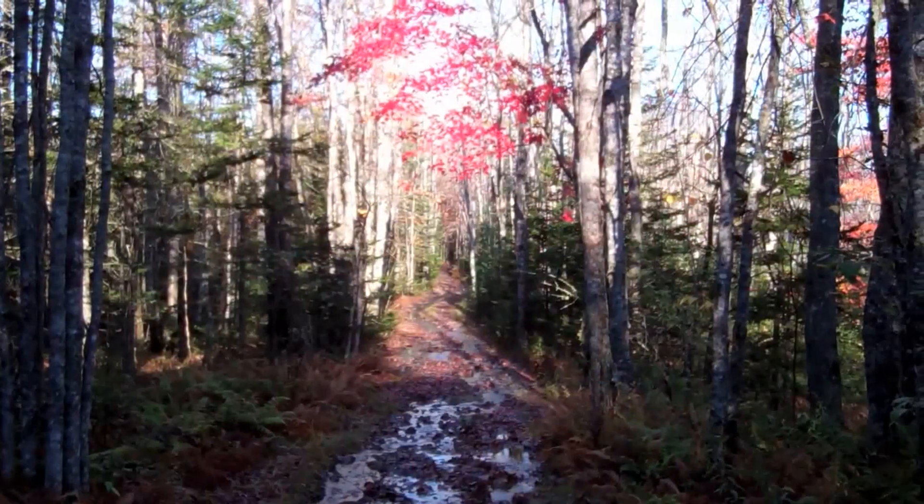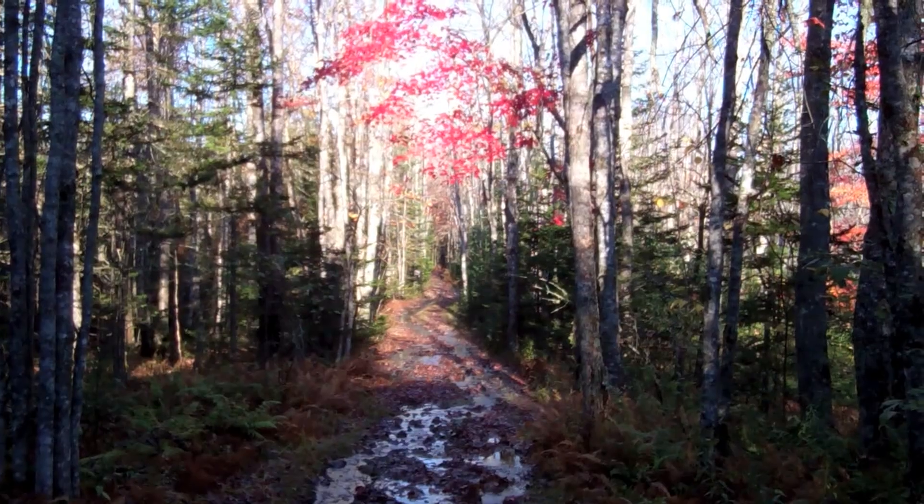This used to be the old stagecoach road — also called the old post road — how they got mail through, and also military travel. It went right by the estate, so that's why we're on this old post road today.